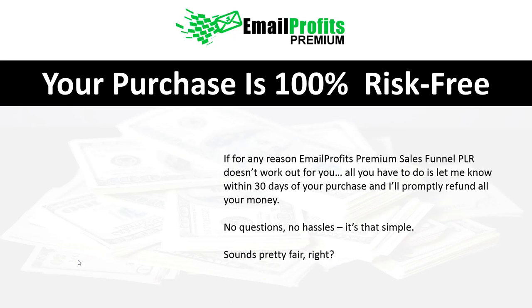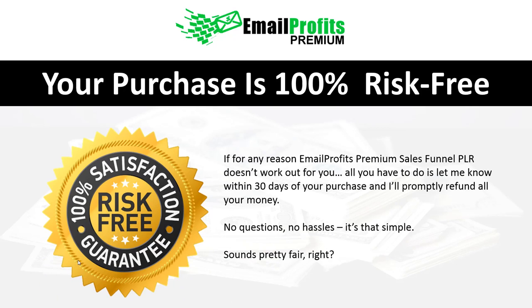Your purchase is still 100% risk free. For any reason, within 30 days, if you get inside and don't feel this is a really great course that you can sell and use as your own — you're covered. You can even use it to train yourself or to create your own list. Everything's 100% risk free.